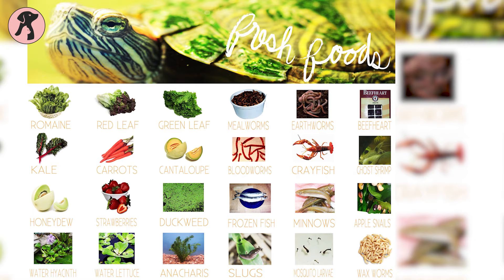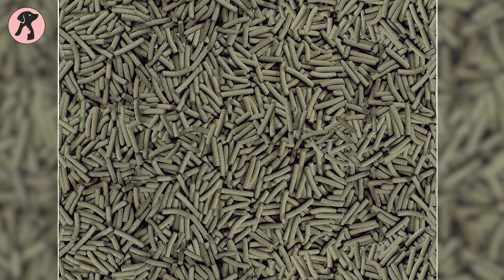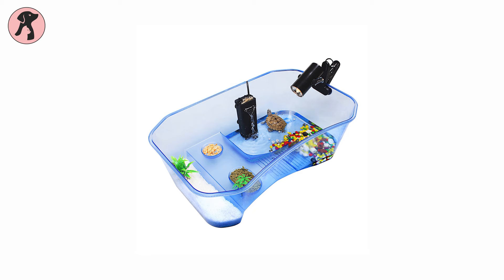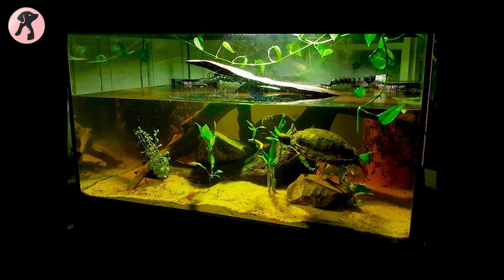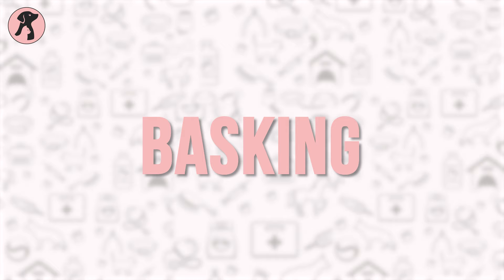Turtles should be provided with a variety of food containing both animals and plants. Commercial turtle pellets can be a good base for the diet of red-eared sliders, but they should also contain a variety of other items. Feeding your turtles outside the tank can be a good way to keep the tank clean and water quality good. Turtles eat regularly and need to be fed in water, so keep time reserved for turtle feeding and don't make them overweight by feeding extra food.